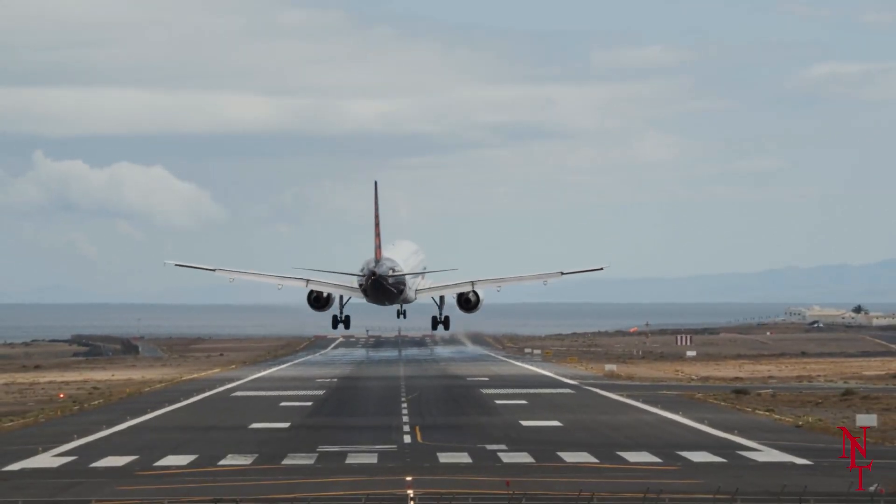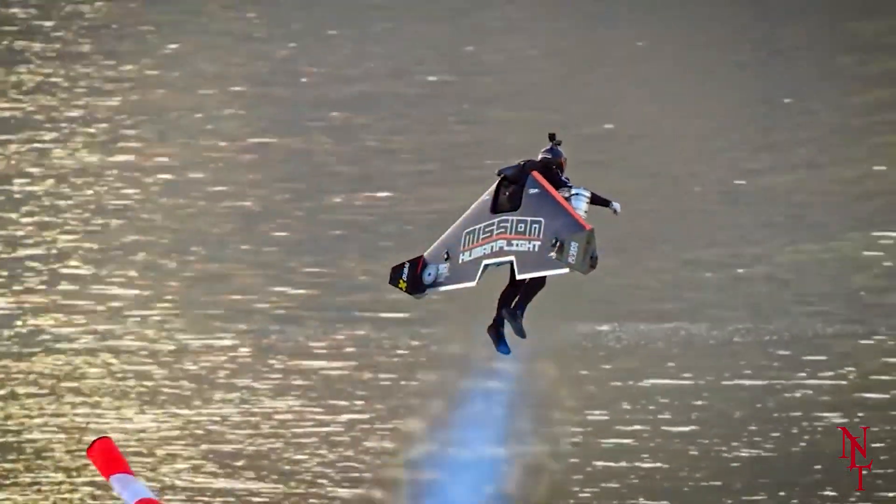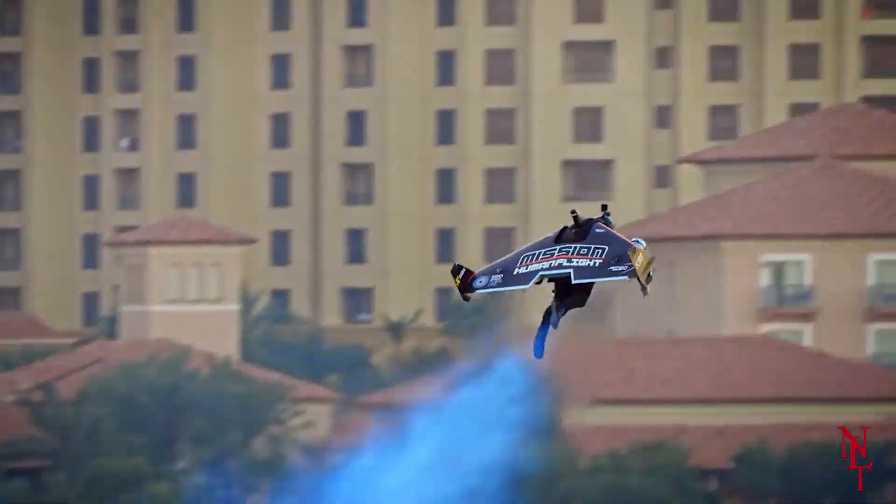Airports aren't the only place to find breathtaking inventions that take to the skies. In fact, we'll be going over some incredible flying machines in today's video. Let's get started.